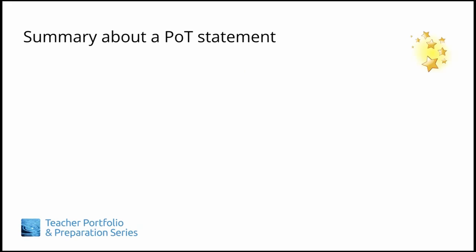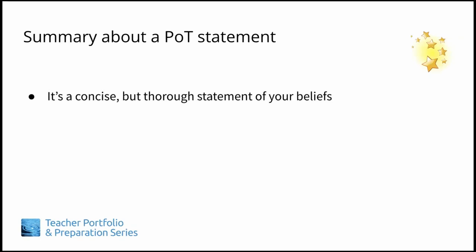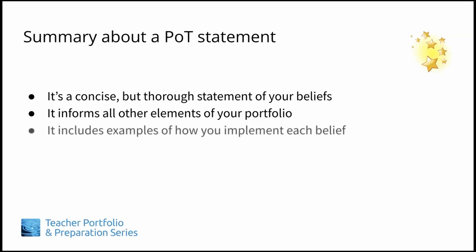To summarize, here are the key points about an effective philosophy of teaching statement. It's a concise but thorough description of what you believe and value about being an effective language teacher. It informs all the other elements of your portfolio and helps you to be consistent when you answer questions during job interviews. It includes examples of how you operationalize your beliefs in a classroom setting, and it evolves along with your teaching experience.